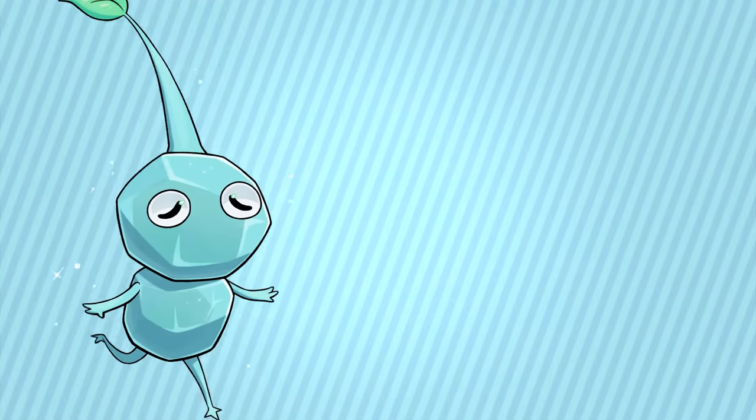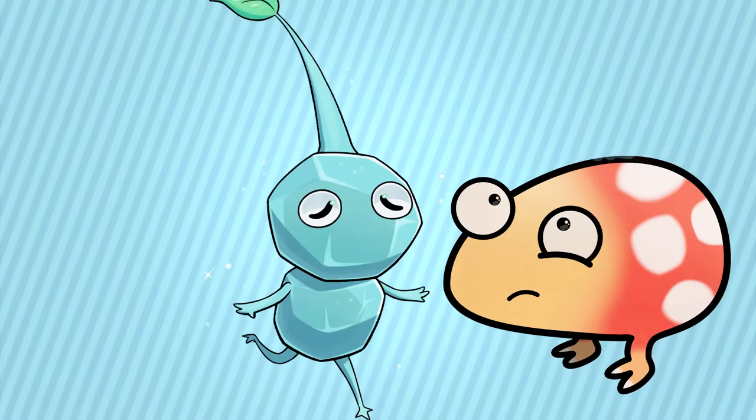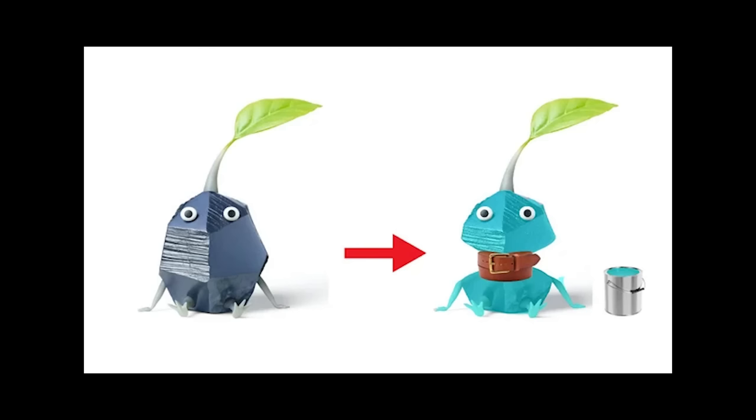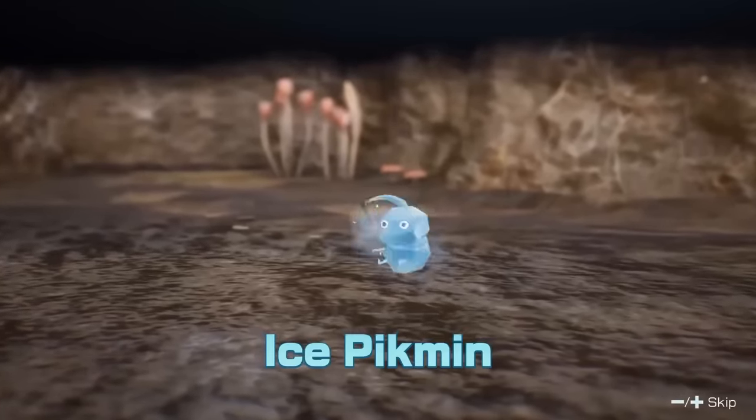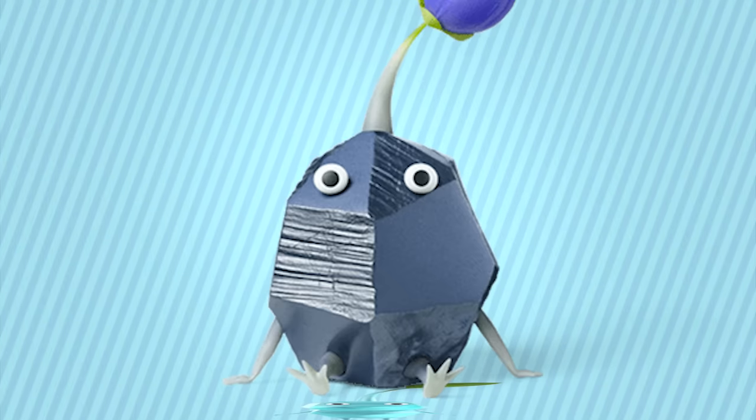To some people, Ice Pikmin are cute, but I really can't look past the fact that they're just two Rock Pikmin stacked on top of each other. Regardless of how cute these guys are, I can't help but see them as lazy. I'm sorry Ice Pikmin, but Rock did it much better.